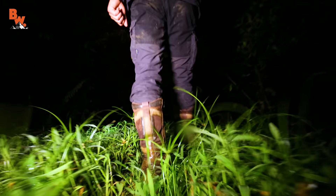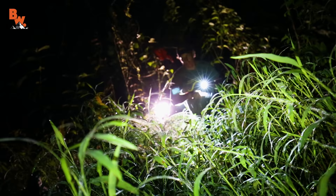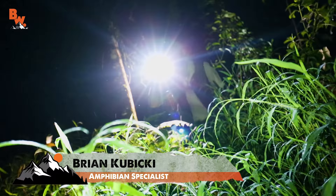On this adventure, the Brave Wilderness team and I are back at the Costa Rican Amphibian Research Reserve, where once again we will be working alongside world-renowned frog expert Brian Kubicki.